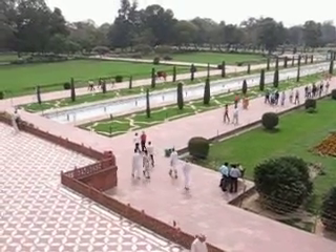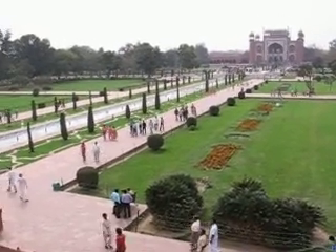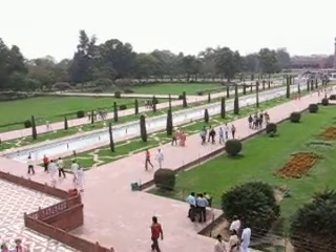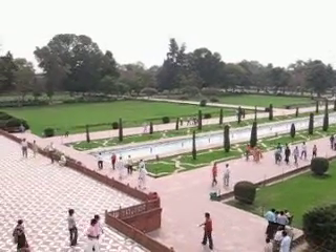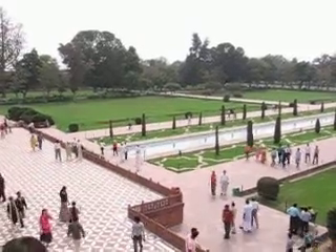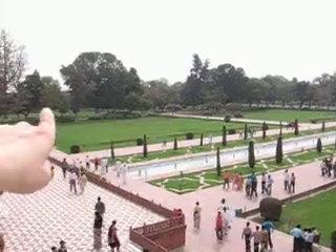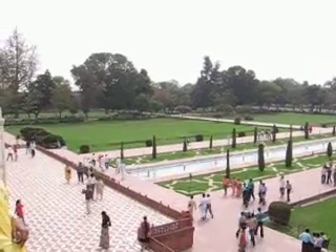Everything is symmetrical. These all used to be orchards, but the British came and took a lot of those out to make picnic areas for the wealthy and the VIPs. Now there's a small little orchard made of sandalwood trees over there.